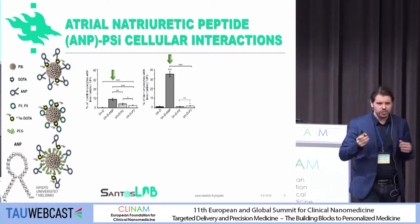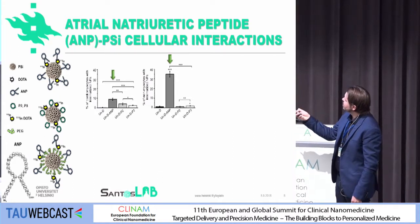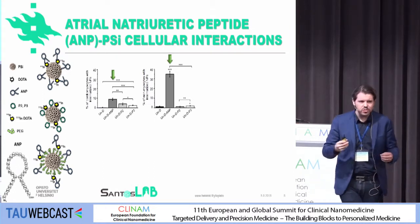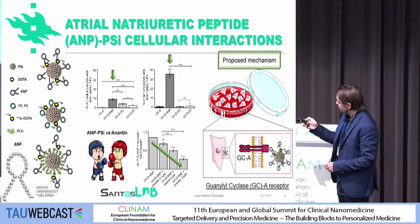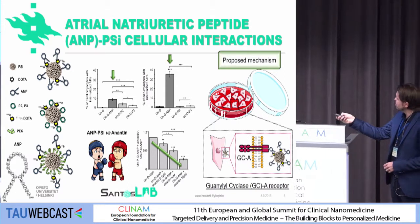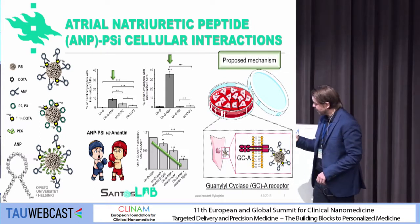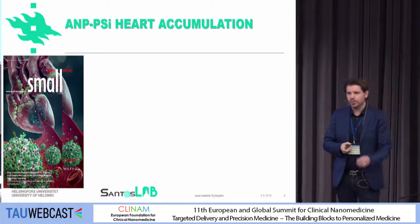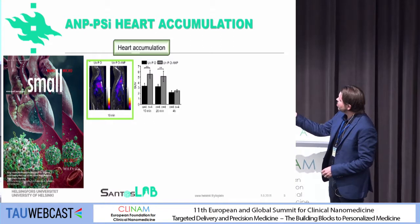Then we started to think that direct injection is a very hard and invasive approach. So we started to think that we could modify these materials using different peptides. One of them was the ANP, but we also tested some other peptides. The problem is that we don't have much information yet about what we can target into the heart tissue. We tested a lot of things and came up with a peptide that actually gave the best response, and we proposed a mechanism for how we are targeting. We are still studying this further, and then we performed an isoproterenol animal model where we injected these particles intravenously to see where they went. We were very happy to see some accumulation into the heart tissue.